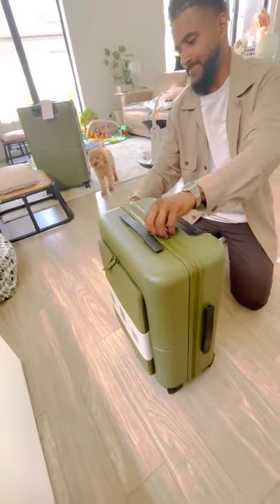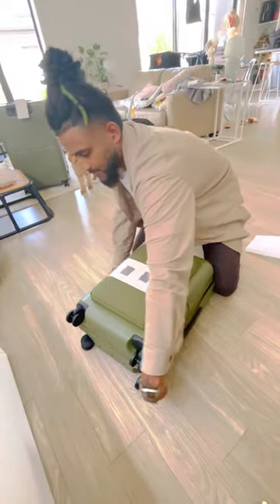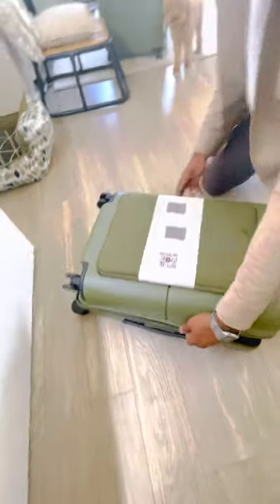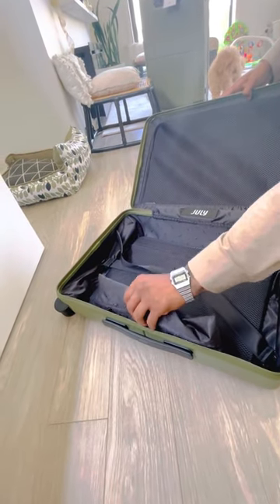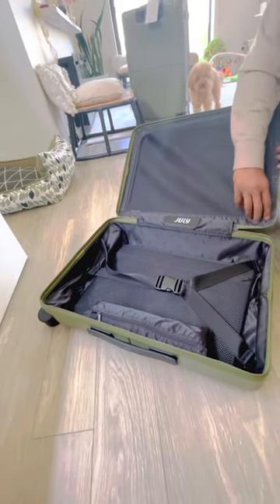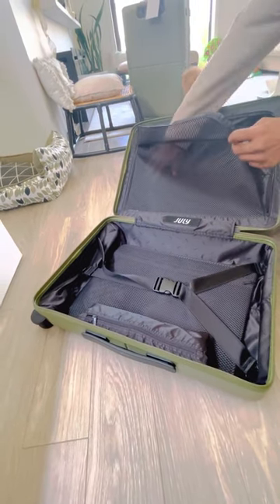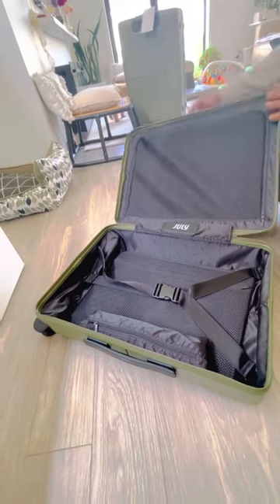The inside is kind of similar to the Check-in Plus, which is good — it comes with lots of compartments, exactly the same concept, great material. It's just the smaller version of the Check-in Plus.